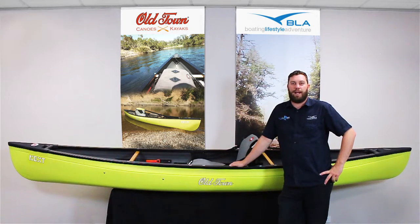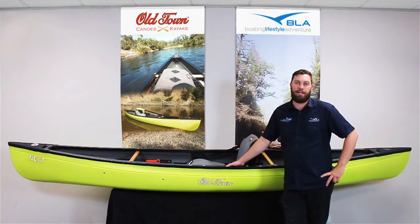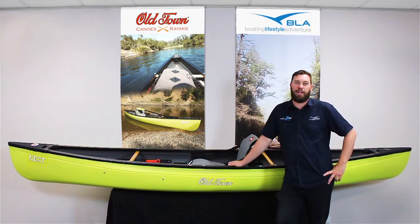G'day folks, Justin Welsh from BLA. Today we're here to show you through a pretty cool new product from Old Town. Old Town are a canoe manufacturer that have been in the market for many, many years, built in the States, and this is the new Old Town Next.